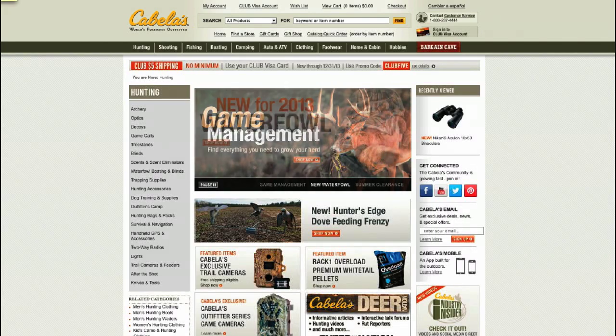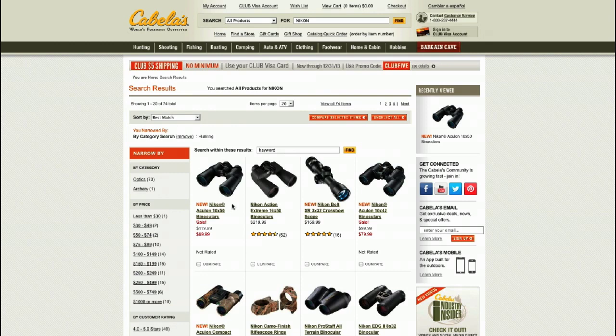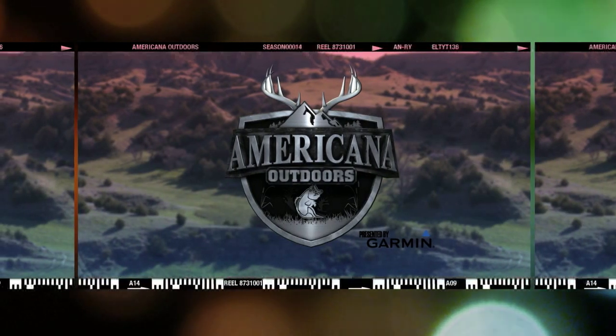Cabela's — the world's foremost outfitter and your source for everything you'll need for a successful hunting season. Like the Nikon Action Extreme 16 by 50 binoculars — you can find them online at Cabelas.com.